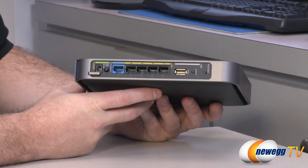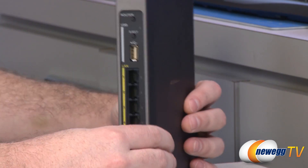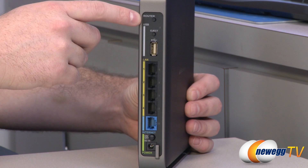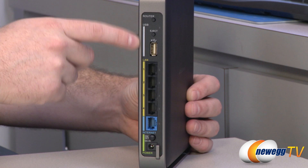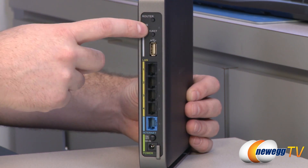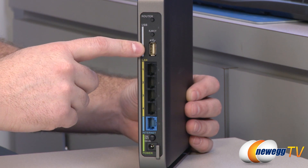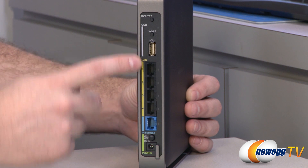Moving to the back, at the top there's a router button to turn the router function on or off. There's also a USB port with a dedicated eject button and a status LED right next to it. If you plug in an external hard drive for network attached storage, you can use that eject button to more safely disconnect it.